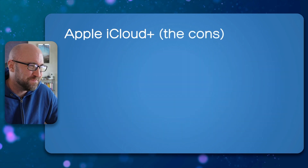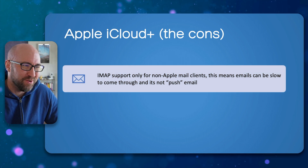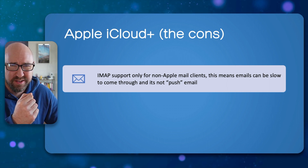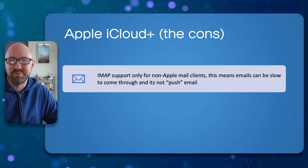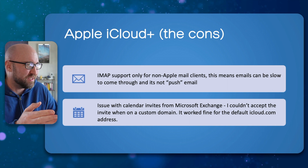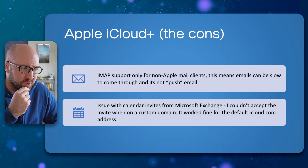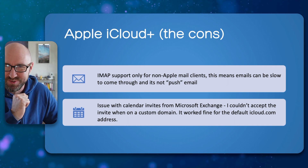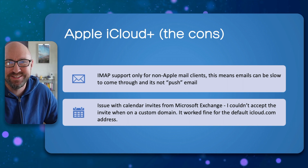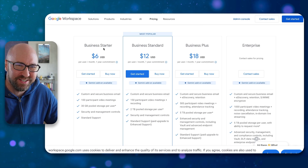One benefit is that you can continue to have personal Apple, Google, and Microsoft accounts with the same address, which you'll see is a limitation I'll get into later. The downsides: for non-Apple mail clients you have to use IMAP, which is not really push email, so you won't get emails come through straight away — it's back to send and receive. Also, when I was last using it I was getting serious issues with Microsoft Exchange, so I couldn't accept calendar invites when using a custom domain.